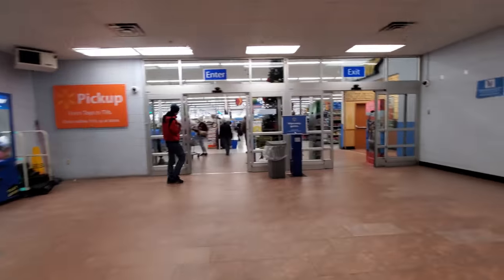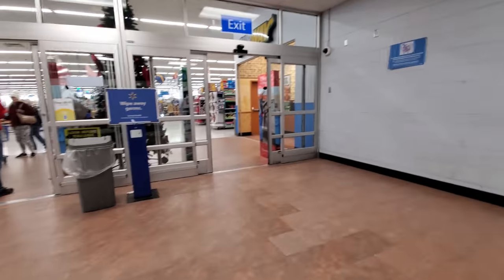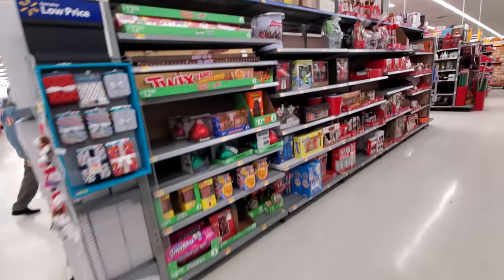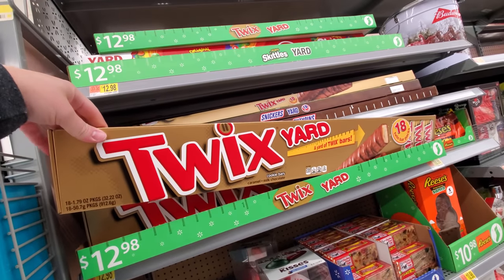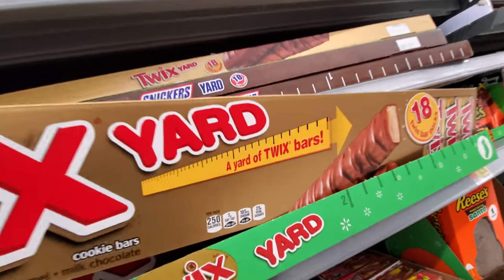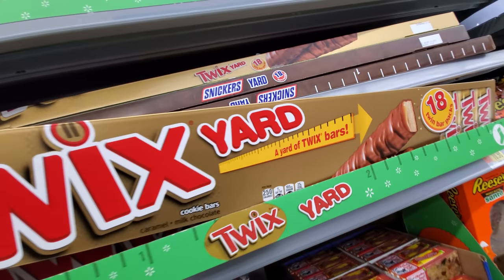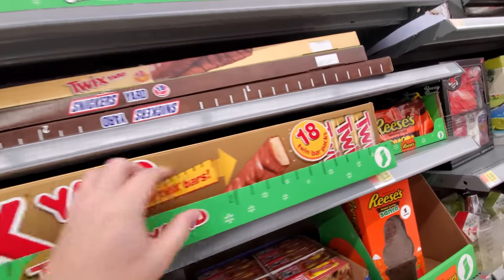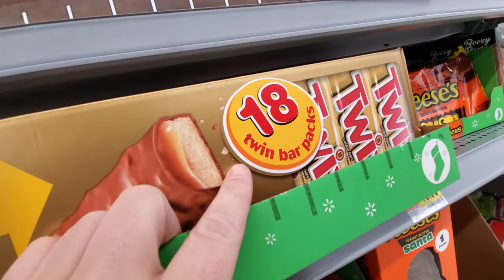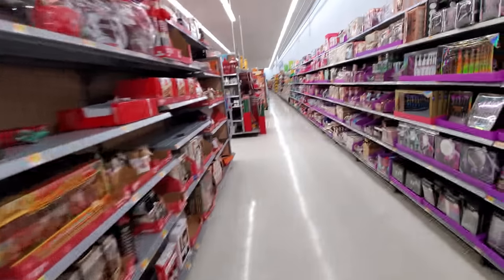There's our sign back there. There's a giant tree here in the front. When I first saw this giant Twix yard — a yard of Twix bars — I thought it was one enormous Twix and I was about ready to smash it. But it's 18 twin bar packs. I don't want it. I want a giant Twix.